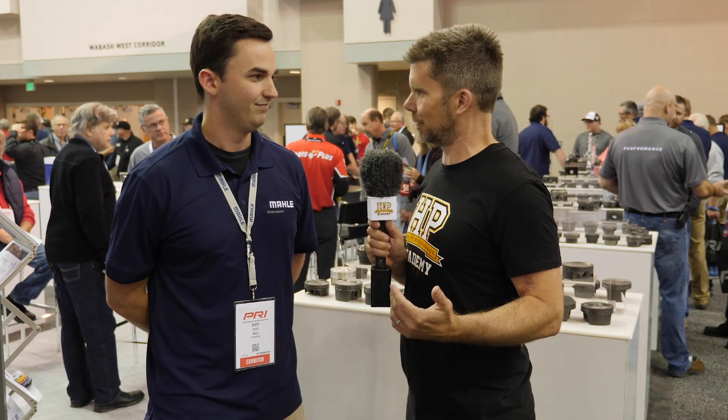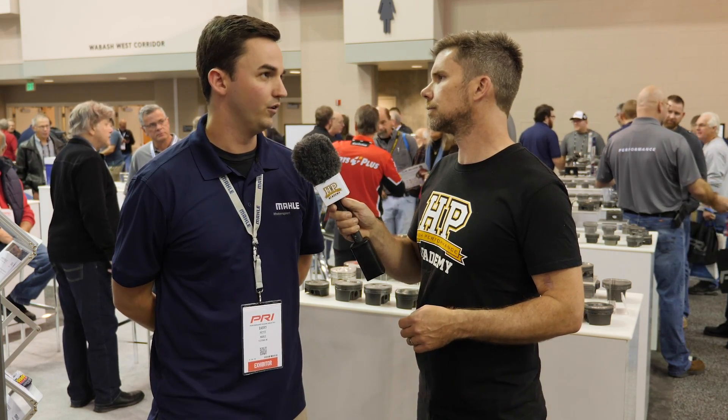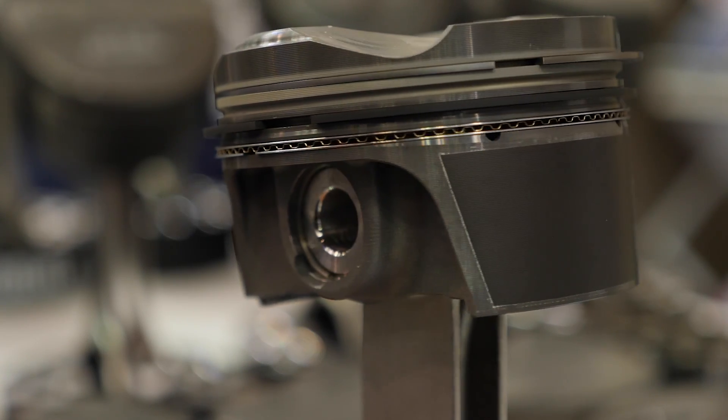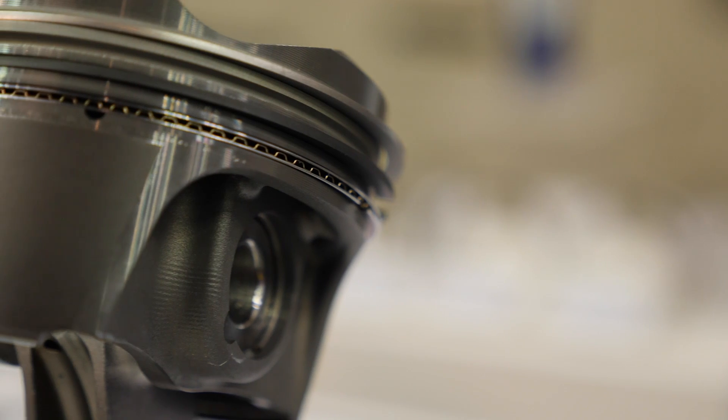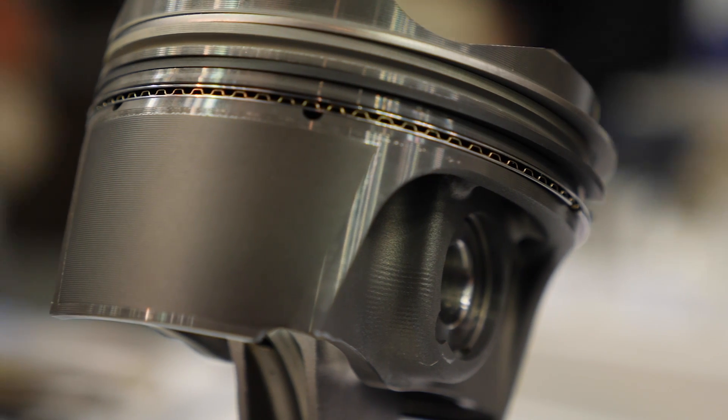With this piston the crown is on the thicker side because we know it's going to see high boost. Normally an aftermarket forged piston tends to be heavier, so with a thicker crown you'd expect a weight increase — so where does the weight saving come from? On this piston we're running a shorter pin, which eliminates some pin bending, but it also has a thicker wall for support. Shortening the pin brings the pin bosses inward, which saves weight. The under-crown skirt design also removes material and places weight only where it's most beneficial for a motorsport application.